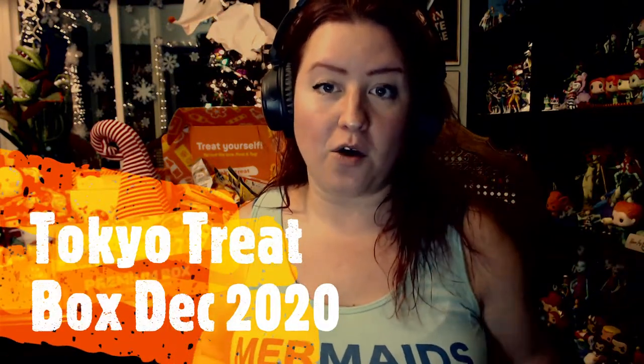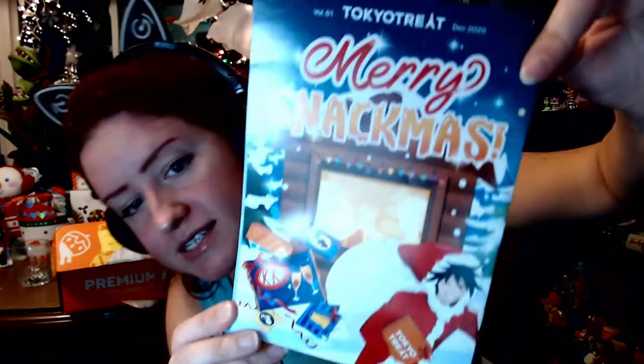Hello! It is almost two days away from the month of December at the time I'm filming this, and I am ready to unbox the December 2020 Tokyo Treat box. The theme is Merry Snackmas — it's Christmas time, time for caring and compassion, snowflakes, and of course Japanese snacks. I'll be sampling one or two of the snacks live as well as going over what's included.